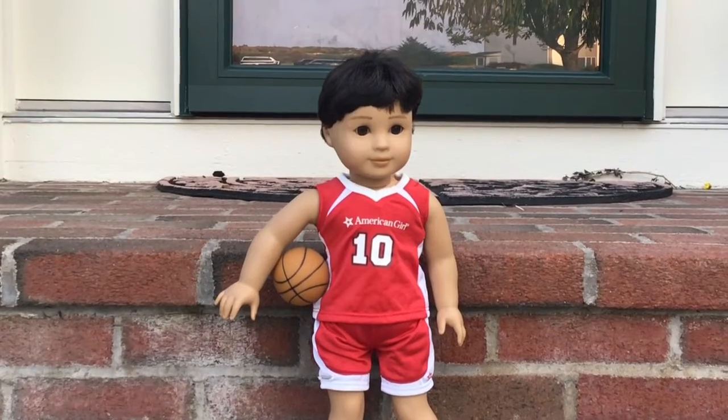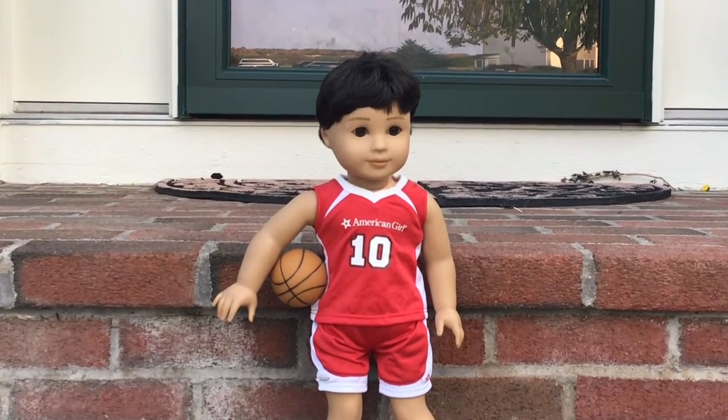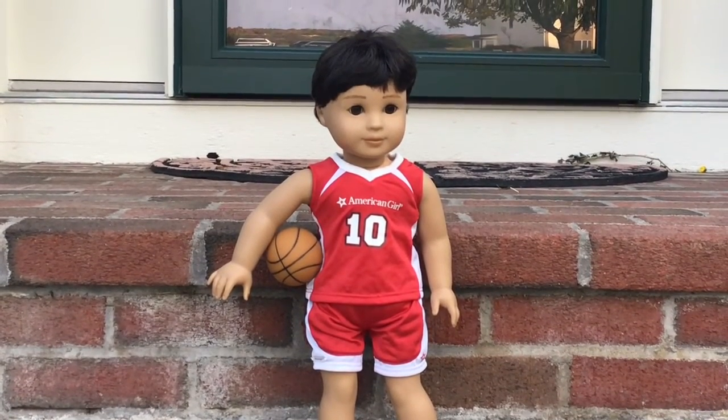Here we have Derek and he's a neighbor but we decided to use him anyway. He is dressed up as a basketball player and we got this from the American Girl Doll store in 2018.